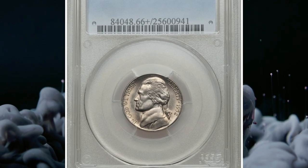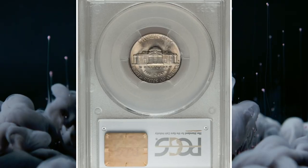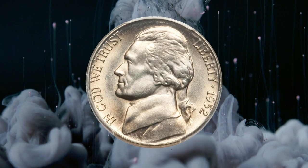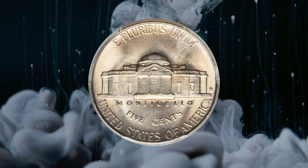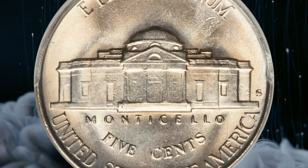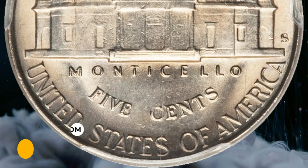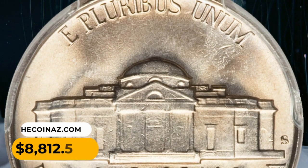Number 6. A 1952S Jefferson nickel in MS-66 plus condition with full steps. San Francisco issues tended to have lower mintages than their Denver and Philadelphia mint counterparts in the late 1940s and early to mid-1950s, and S mint coins are harder to locate in high grades. This is a sharply struck premium gem nickel with vibrant luster and attractive gold and silver toning. It was sold for $8,812.50.